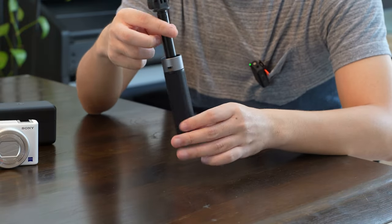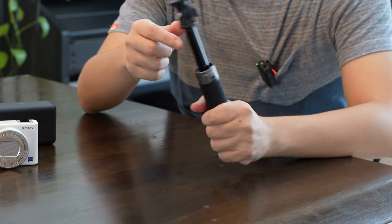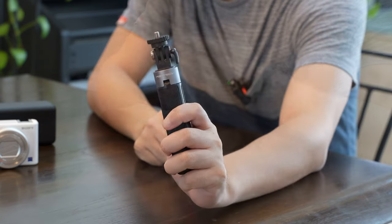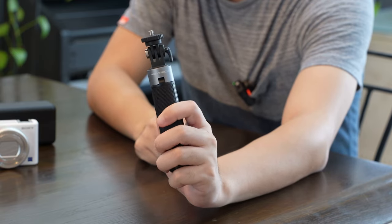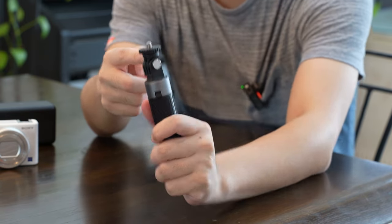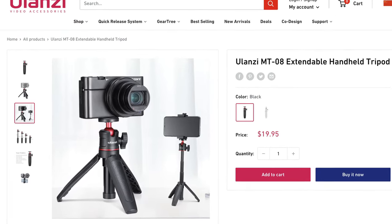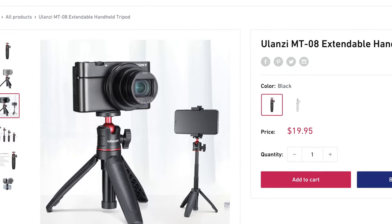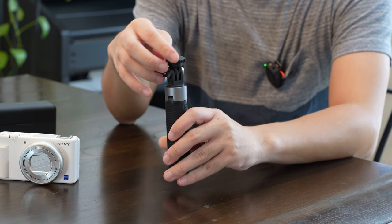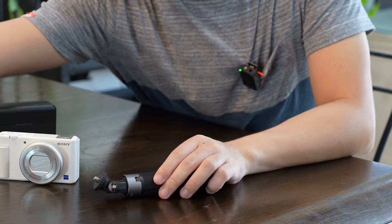Next up we have the PGYTECH selfie stick. I like this one because it can be a tabletop stand, and you know, collapse into a normal selfie stick if you want. You can also extend it for extra reach. This was originally designed for a GoPro, but I've used an accessory to convert it from a GoPro mount to a standard camera quarter-thread mount. There's also another Ulanzi selfie stick tripod you can look into — I prefer that one because it has a ball mount so you can tilt it wherever you want.